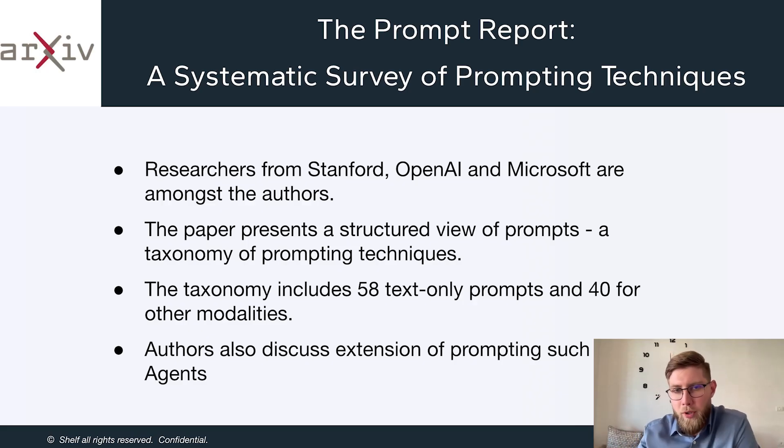Now I want to share a couple of research breakthroughs. The first one is The Prompt Report, a systematic survey of prompting techniques. Prompting is a way to communicate with large language models, and you need to be effective at doing so — poor prompting will result in poor answers. The issue with prompting was it was very hard to evaluate, and a colleague of mine described it as closer to hocus pocus than engineering.